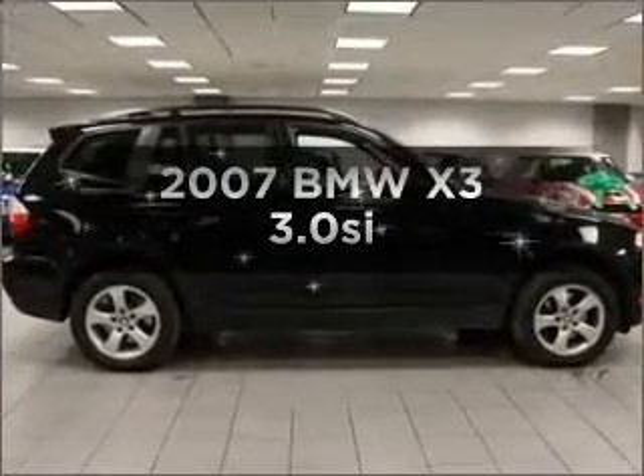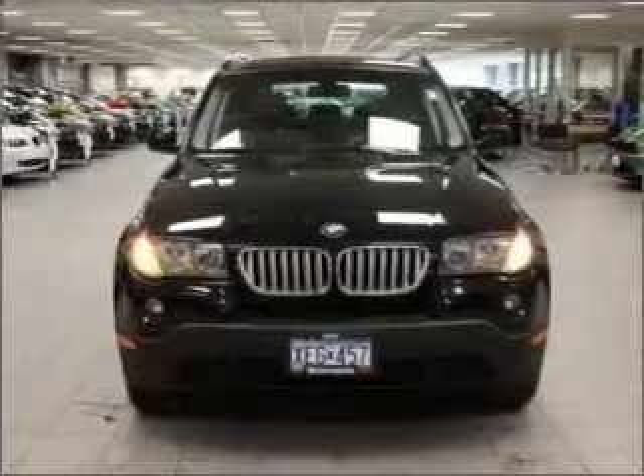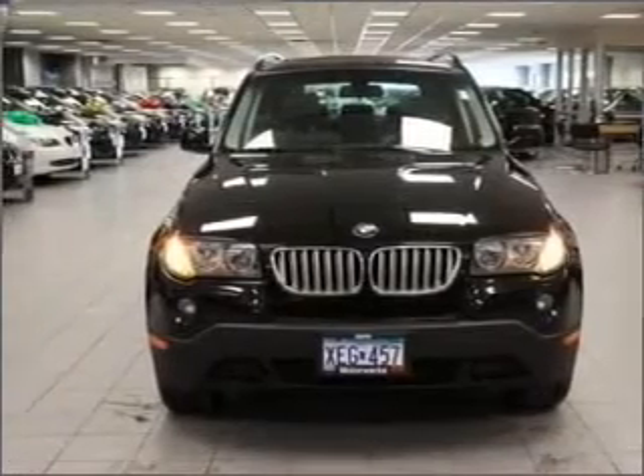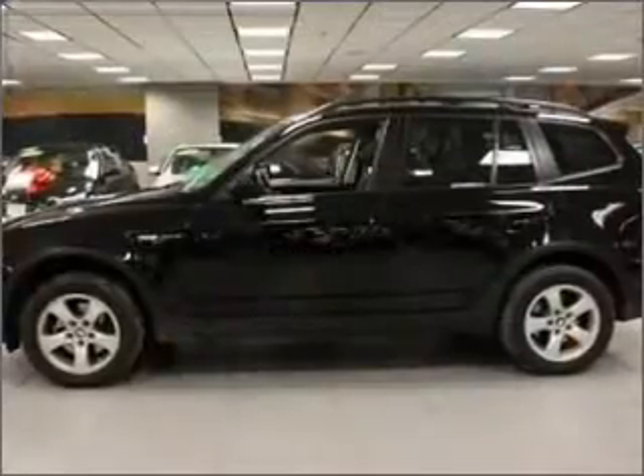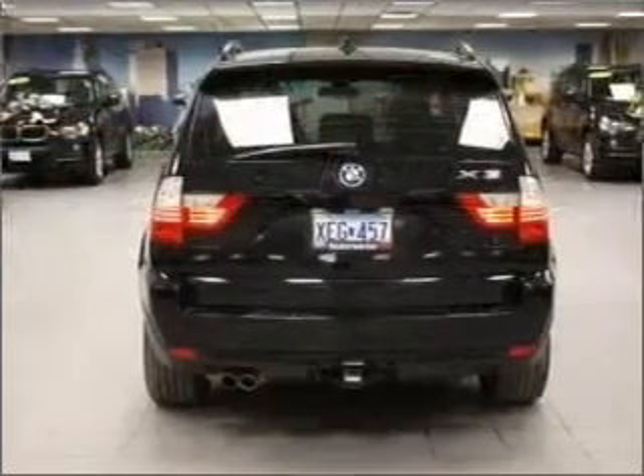Introducing the 2007 BMW X3. Travel the roads in style and comfort in this great vehicle. With a reliable six-cylinder engine connected to a smooth-shifting six-speed automatic transmission, premium wheels lend a distinctive appearance.